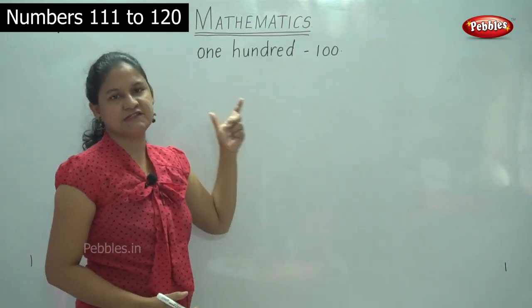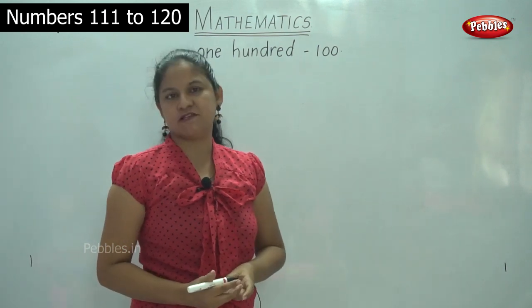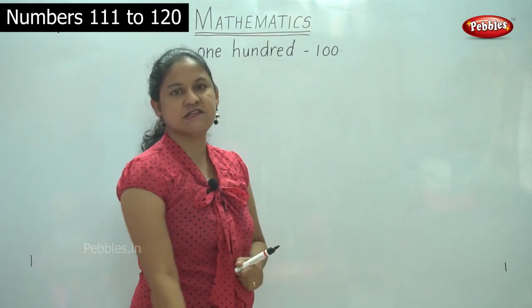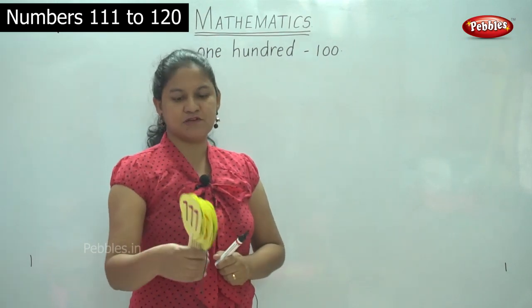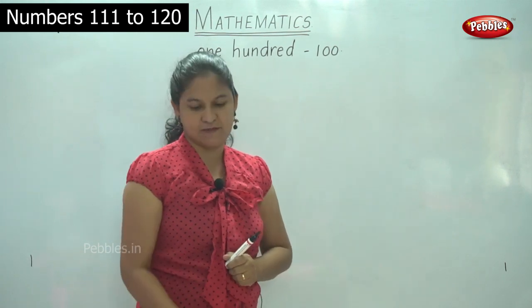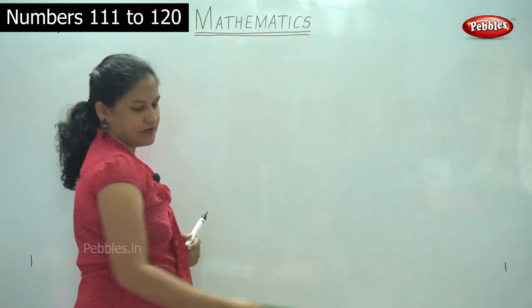Now we will be seeing numbers 111 to 120. We will see how to write the numbers, and then we will see how to identify the numbers using placards, and then we will be doing the number names. So first we will go to 111.